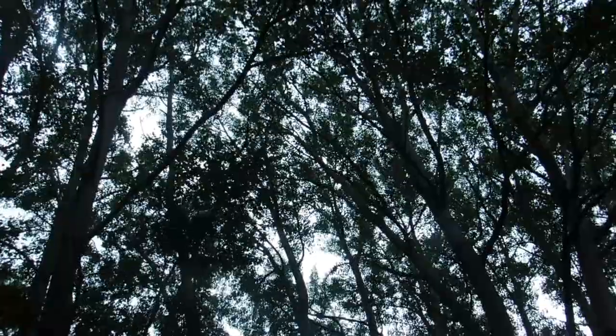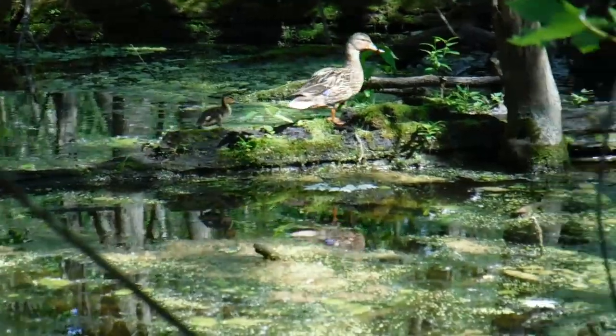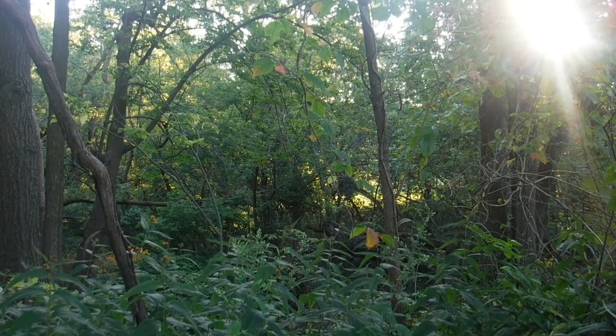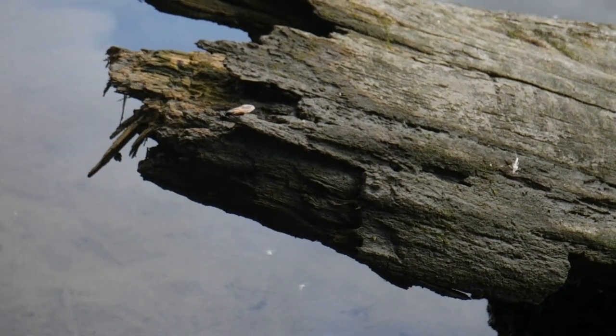Forested areas such as this provide an excellent place to look for birds in the city of Chicago. The tall trees and the dense coverage allow for birds to feel secure enough to be hidden away from predators, while also offering a lot of food options such as vegetation, berries, and insects for them to eat and survive from.